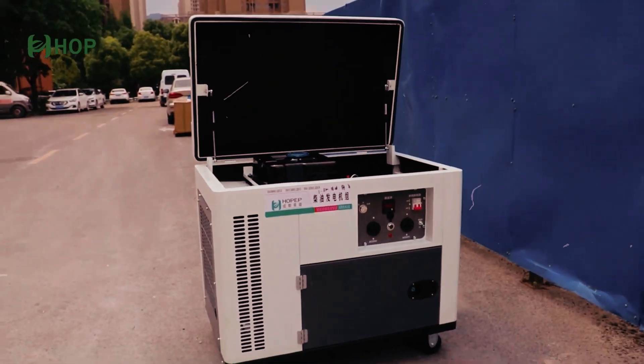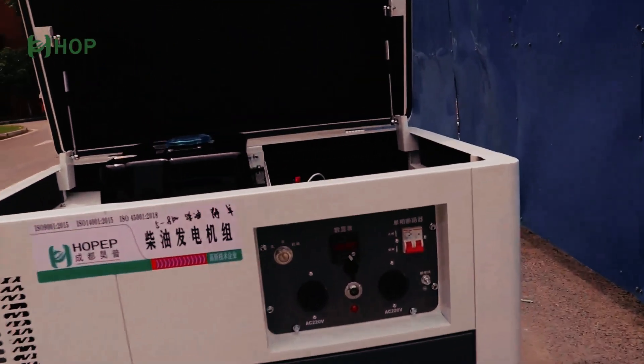Silent diesel generators are marketed as a quieter solution for backup power, but how quiet are they? Really? Let's find out.